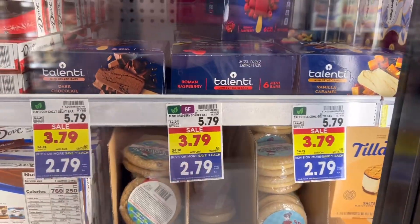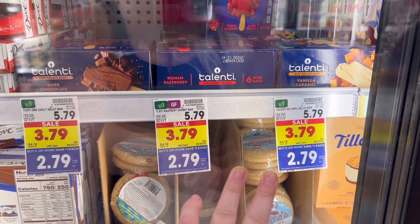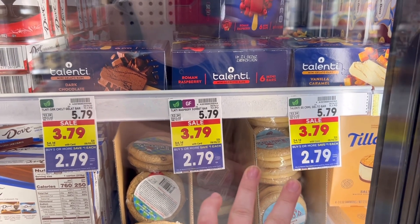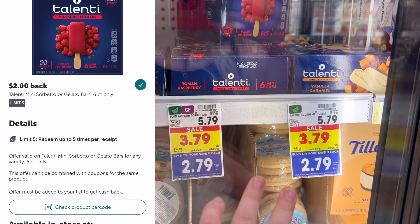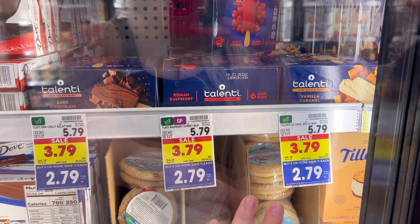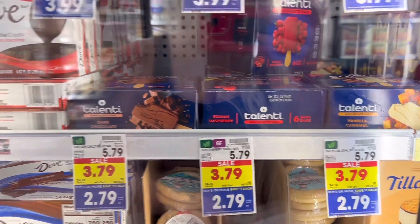These Talenti bars are normally $5.79 each, and they are all the way down to $2.79 each with the buy five save five. We have $2 back on Ibotta — limit five — and $0.75 back on Fetch, limit three. So you can grab up to three of these for just four cents a box. I'm going to grab a couple of these vanilla caramels.